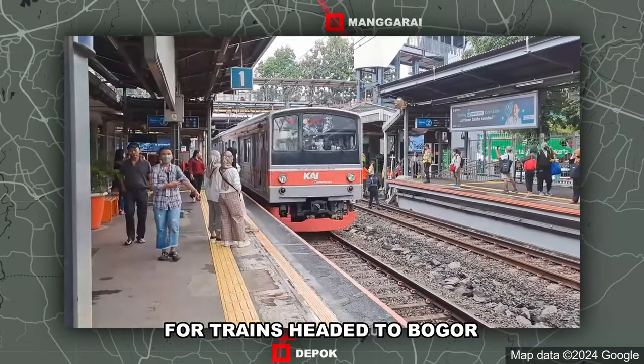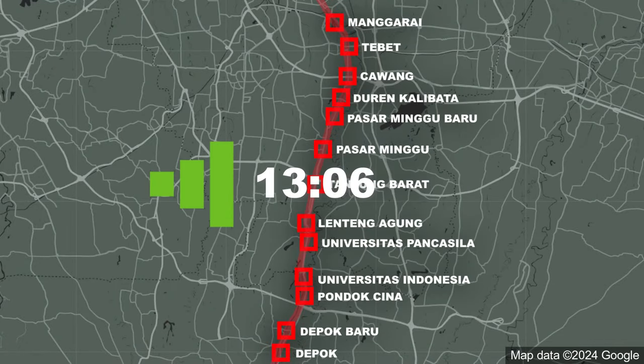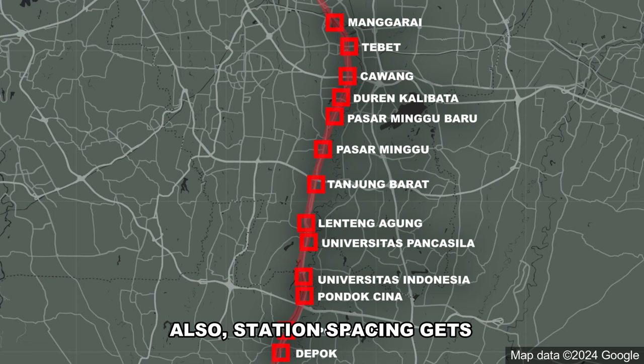Here's the schedule at Cawang Station: four trains headed to Bogor between 1 and 2 in the afternoon. The first comes at 1 past 6, then 9 minutes later, then 11, then 7, then 9, then 9 again, then 4, then 4 minutes. Station spacing also gets a bit wider south of Manggarai — before it's about 1 to 2 km, now it's 1 to 3 km.